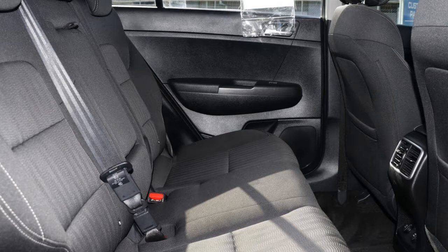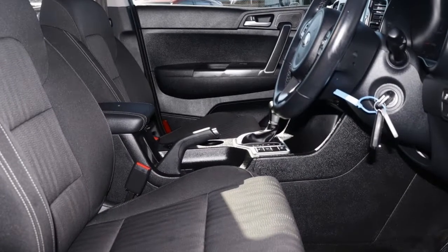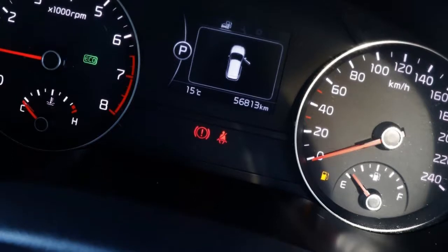This vehicle has all the features you could dream of: remote central locking, cruise control, alloy wheels, air conditioner, and power steering.